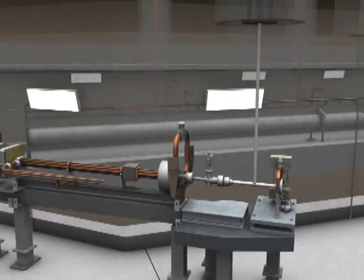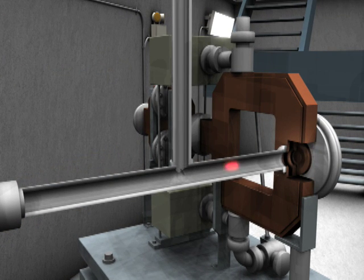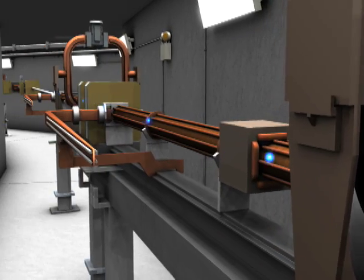The LCLS starts with the drive laser, which generates a precise pulse of ultraviolet light, seen here in red. The drive laser pulse travels down to the injector gun, where it strikes the surface of a copper plate inside the gun. The copper cathode plate responds with a burst of electrons, seen here in blue, which are guided into the linear accelerator.